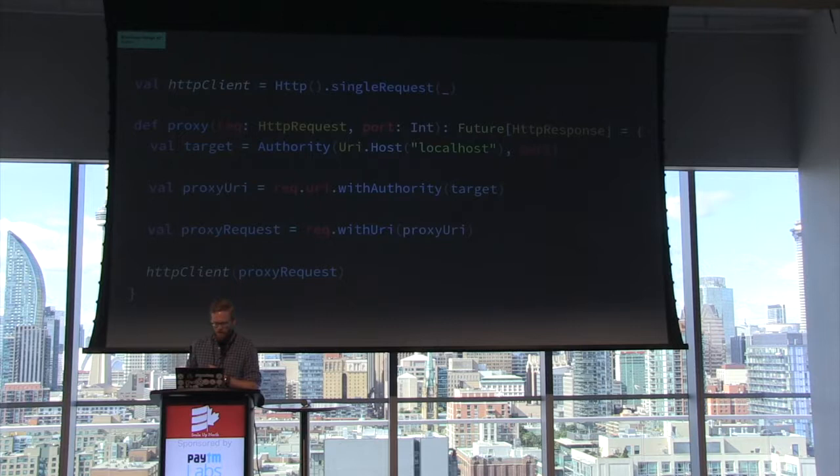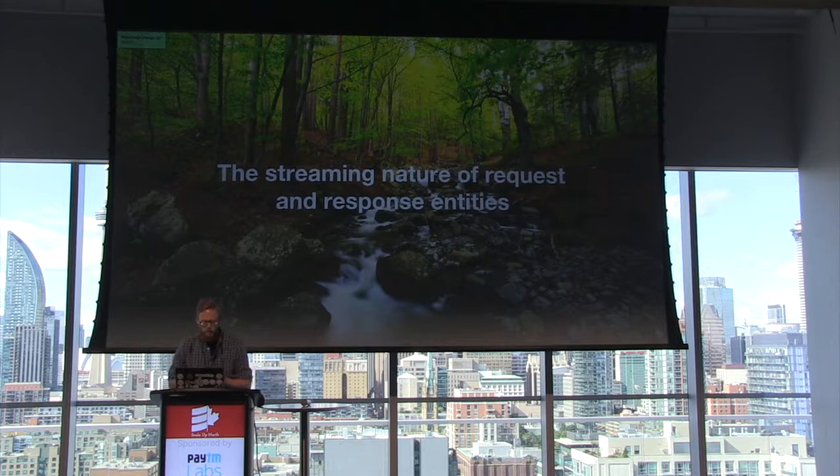Does anyone see what might be wrong with this? It has to do with the streaming nature of request and response entities. The body of an HTTP request or response is not eagerly consumed into memory by Akka. If an HTTP entity is not consumed by your code, Akka will interpret this as back pressure — it will actually stop the other side of the TCP connection from sending data. In Akka HTTP, you must always consume an HTTP body or explicitly discard it. In our code, there is no explicit consuming or discarding. So what does this mean for our proxy?